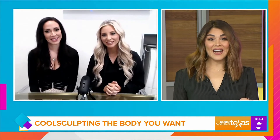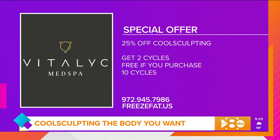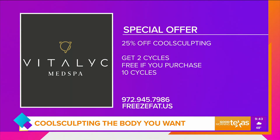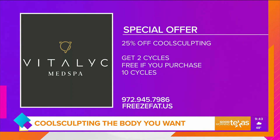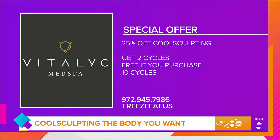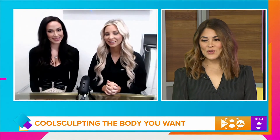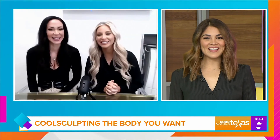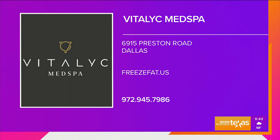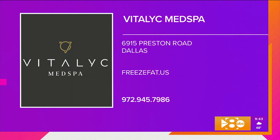If you're worried it's going to take up your whole day, it is not. To learn more about the treatments offered and their special offer, viewers can go to freezefat.us — it's a great website with a lot of information about CoolSculpting, including a Q&A. You can also sign up for a complimentary consultation so they can do an analysis, help determine how many applicators you need, how long your treatment will be, and what a good treatment plan looks like for you specifically. Vitalik Med Spa is located on Preston Road in Dallas. The number is 972-945-7986, and the website is freezefat.us.